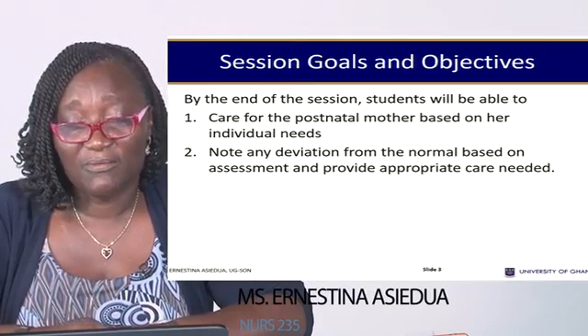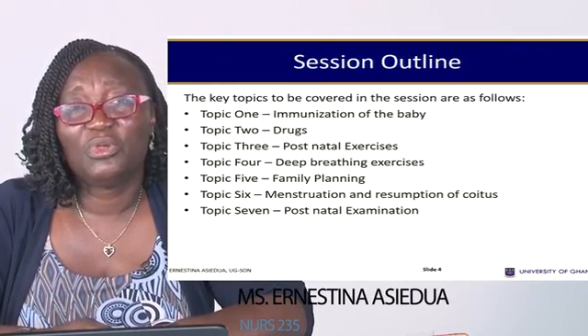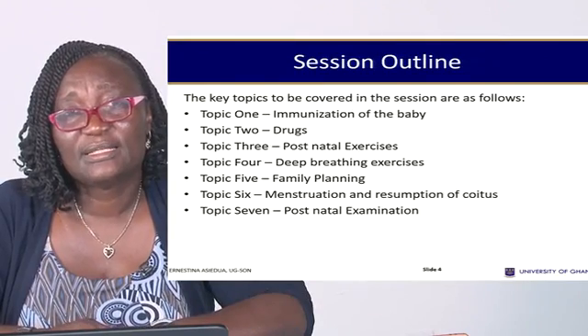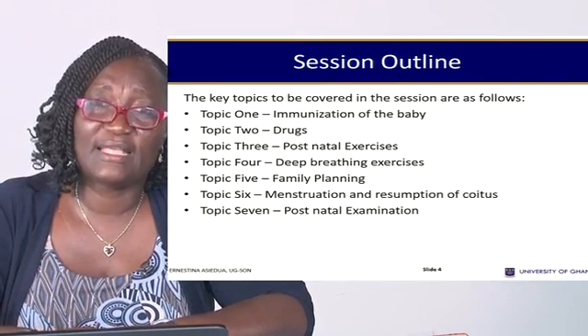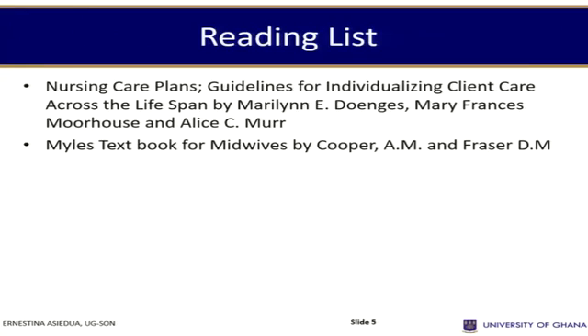We are going to look at immunization of the baby, medications, post-natal exercises, deep breathing exercises, family planning, menstruation and coitus, and then post-natal examinations.